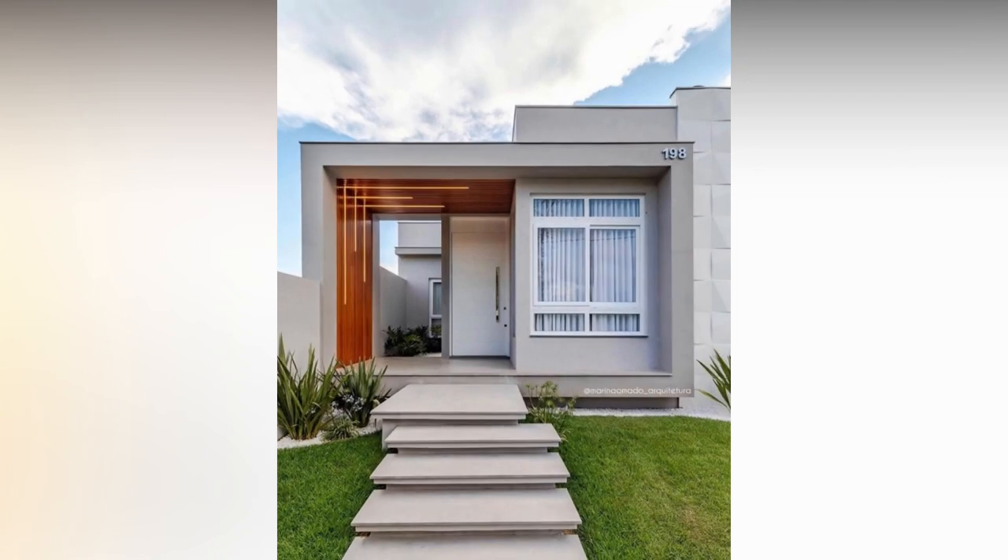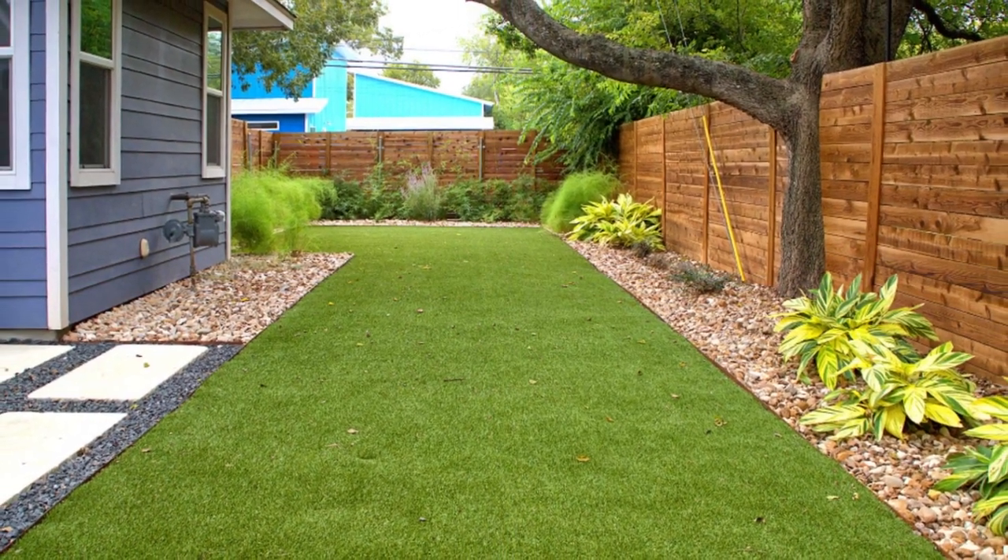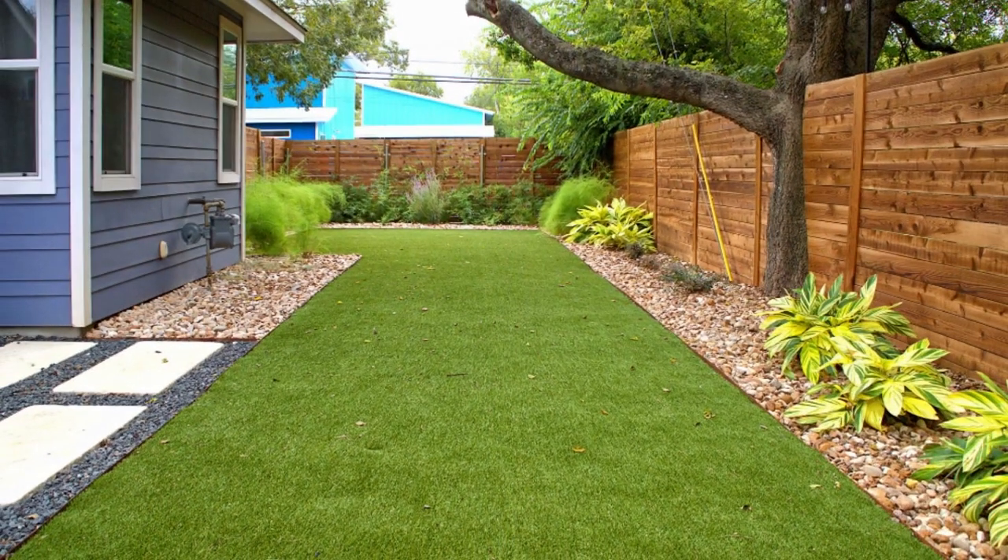Adding a backyard fence to your outdoor space is one of the easiest ways to increase your home's curb appeal and security. Whether you choose classic wood fencing or something more eccentric like a privacy hedge, your backyard will be better for it. We hope these backyard fence ideas help spark your creativity for your own landscape.